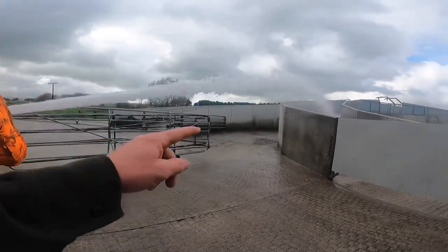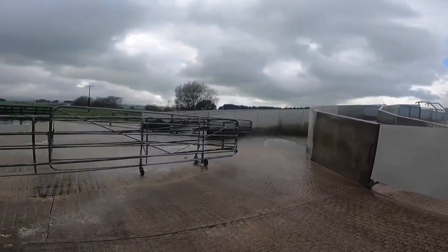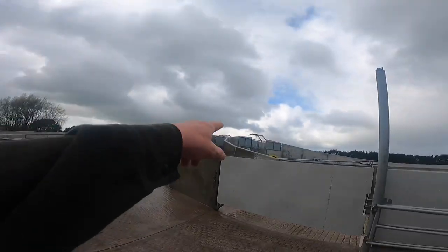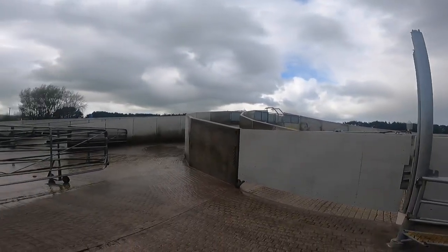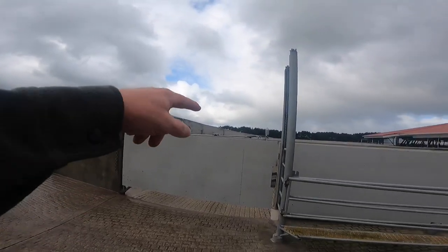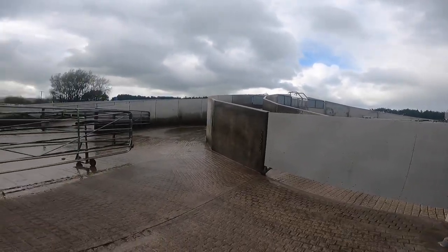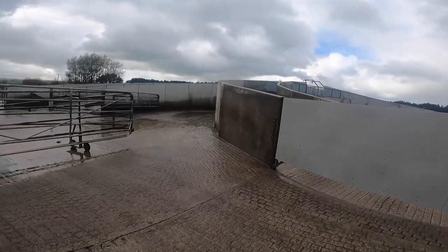There are cannons up on the top for washing — three cannons washing all of that area down. The dung busters are the only thing that wash the round yard, with two dung busters going around. Every gate has a dung buster on it.